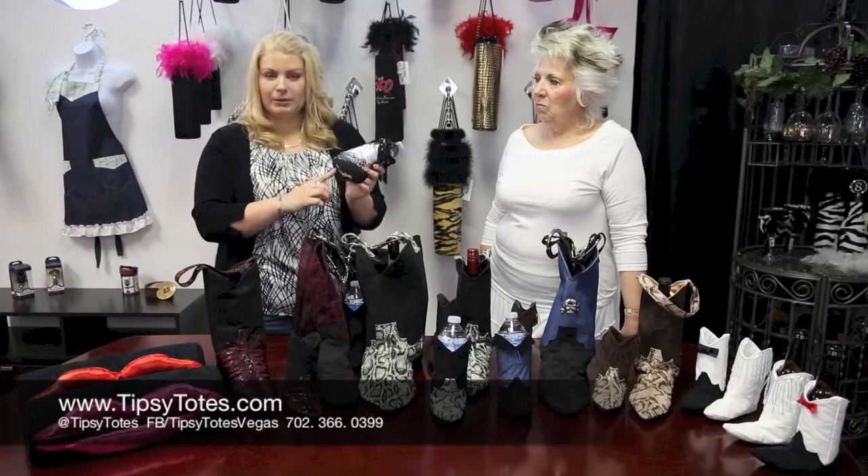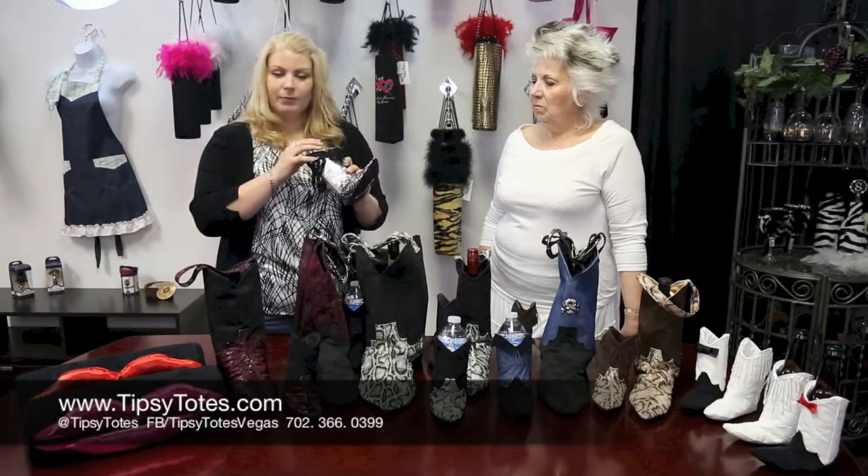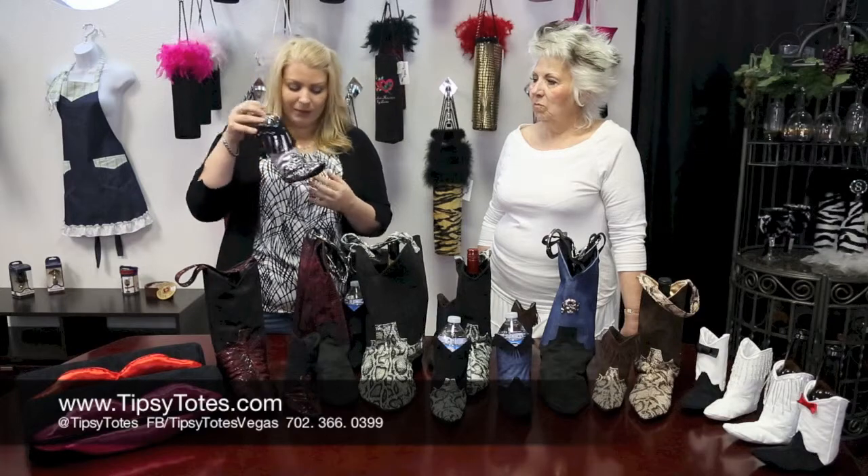If you like, we can personalize these. You can put your name, date, or a special little message to somebody you like on it — anything.